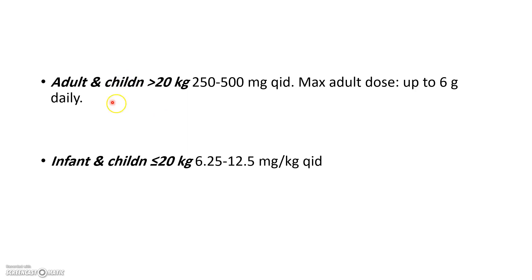For adults and children above 20 kilograms, the dose is 250 to 500 milligrams four times a day. The maximum adult dose is up to six grams a day. So if it's 500 milligrams four times a day, that's two grams — you can at least double that. The maximum is 1.5 grams four times a day.